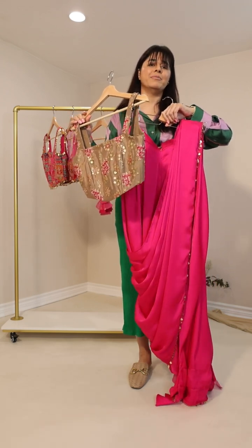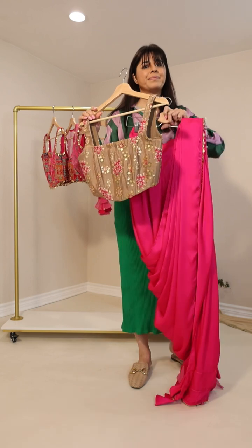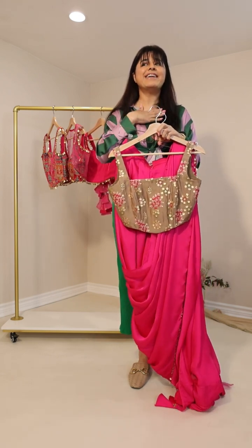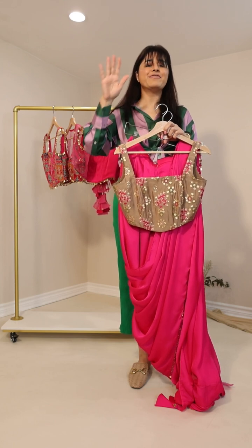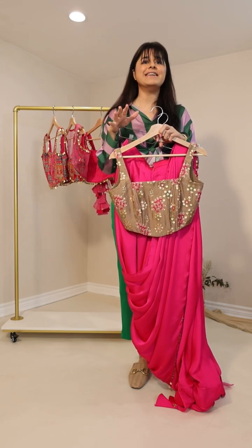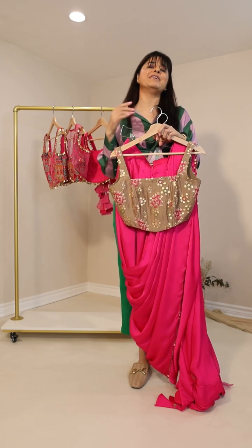Kamita said hello from France — oh wow, thank you! We have a few clients from France and it's amazing to see that you guys love my designs. Thank you so much!